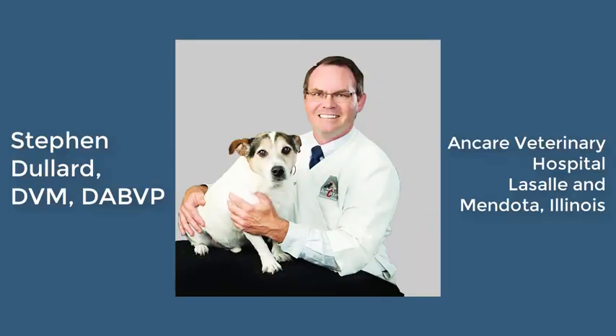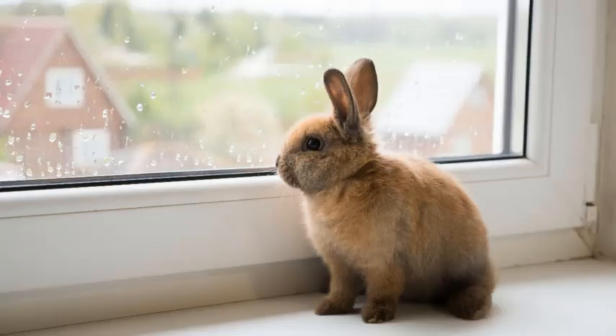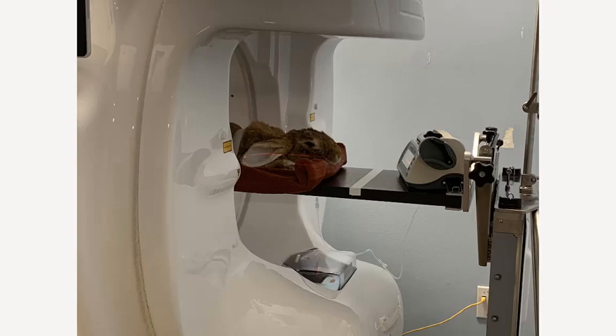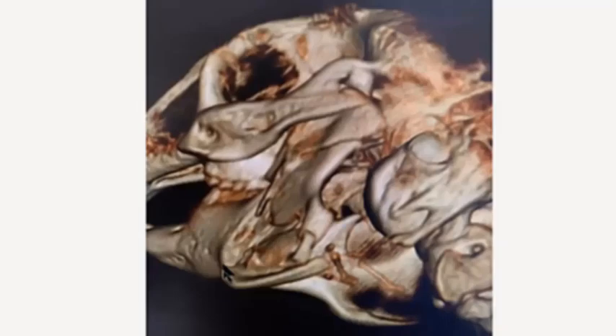This was a pet rabbit whose owner's dog grabbed and shook him. His face looked pretty normal on visual inspection, but I could feel some crepitation. If you look closely at this 3D CT image, you can see some cracks, and when you view it on the 3D render, the fractures are even more graphic.